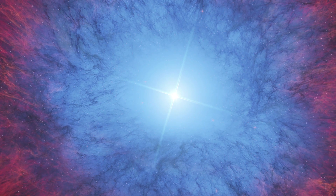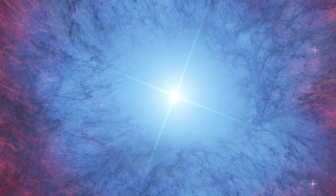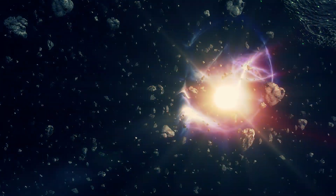For a star with a mass greater than 1.4 times that of our Sun, its core will collapse inwards and then explode. These explosions are called supernovae. A supernova releases so much energy that it can shine brighter than an entire galaxy for a few weeks.